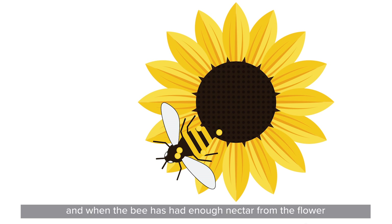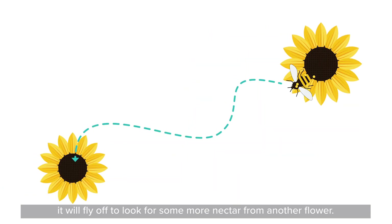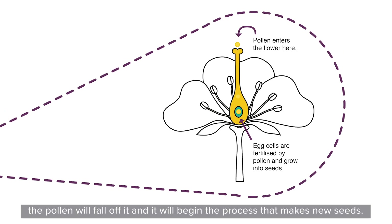And when the bee has enough nectar from the flower, it'll fly off to look for some more nectar from another flower. When it flies to that next flower, the pollen will fall off it and begin the process that starts to make new seeds.